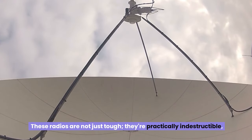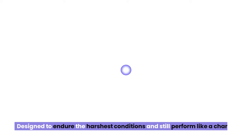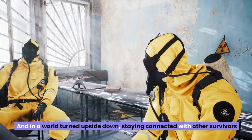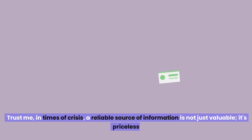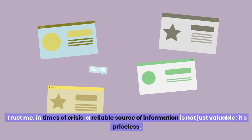These radios are not just tough — they're practically indestructible, designed to endure the harshest conditions and still perform. In a world turned upside down, staying connected with other survivors and accessing vital information could very well be your ticket to survival. In times of crisis, a reliable source of information is not just valuable — it's priceless.